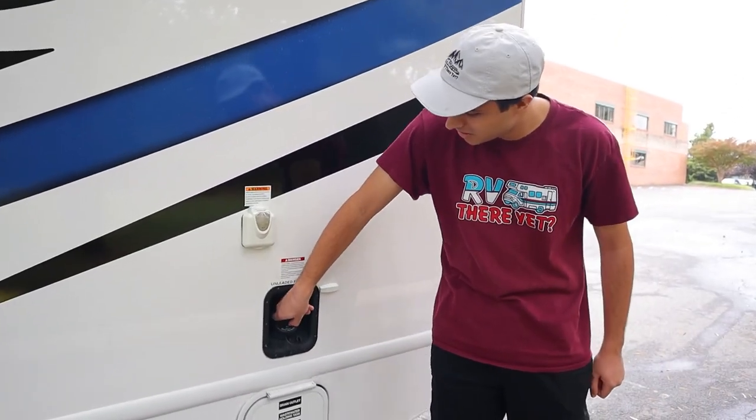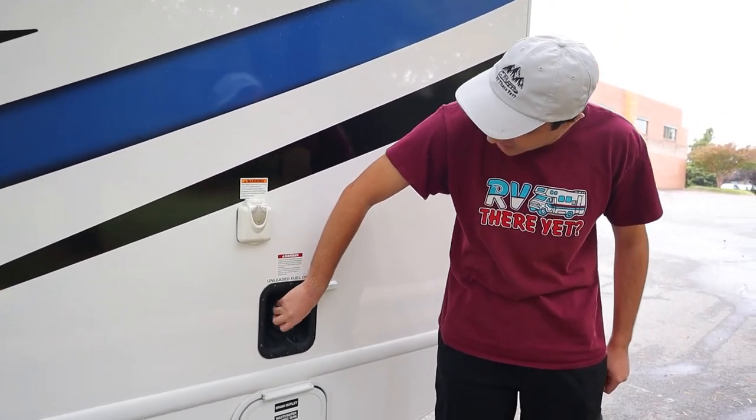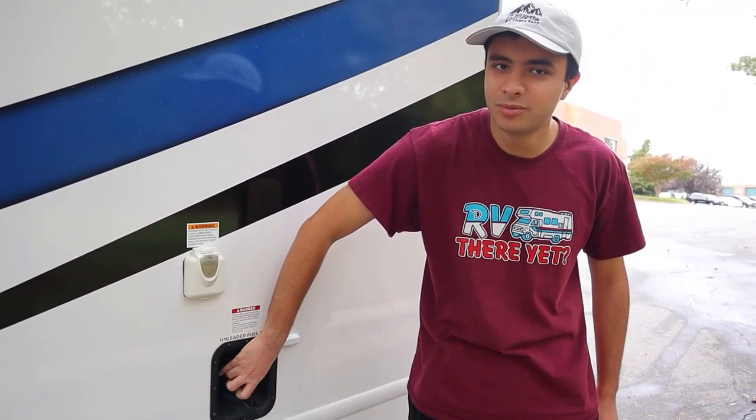This here is our gas inlet. As I said before, this RV takes regular 87 gas, so no premium or diesel.